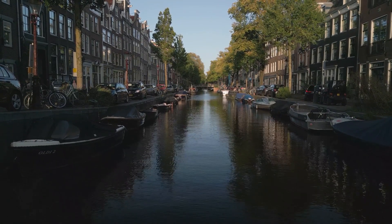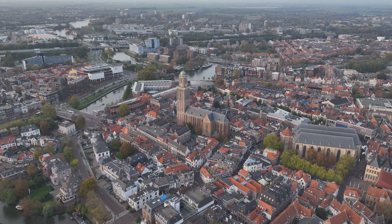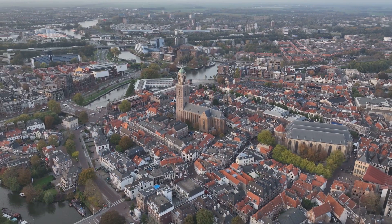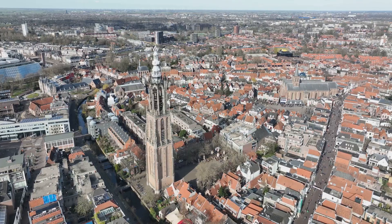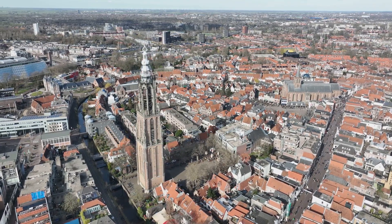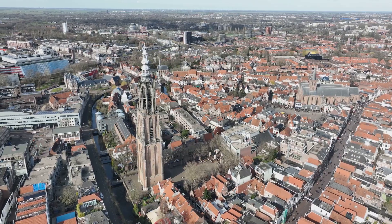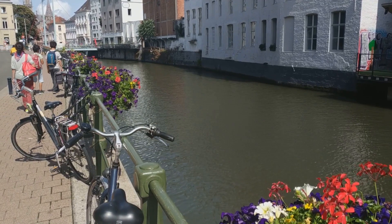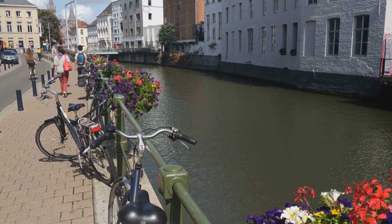Kicking off our countdown at number 10 is the historic city of Utrecht. This city is a true testament to the Netherlands' fascinating past, brimming with centuries-old architecture and a rich history that's sure to captivate any history enthusiast. Imagine standing in the shadow of the towering Dom Tower, the tallest church tower in the Netherlands, reaching an impressive 112 meters into the sky. Picture yourself meandering through the city's charming canals, each one lined with unique wharf cellars that have been converted into cozy cafes and shops.